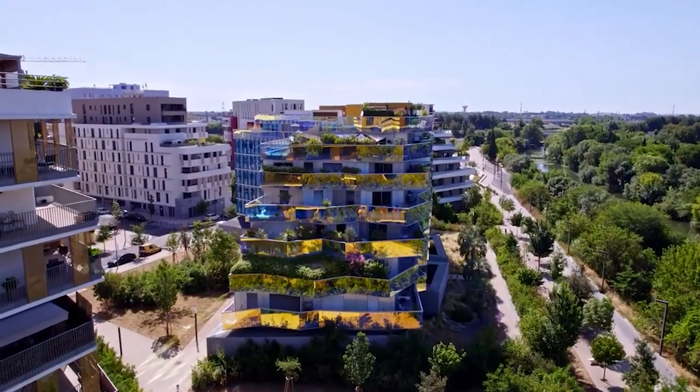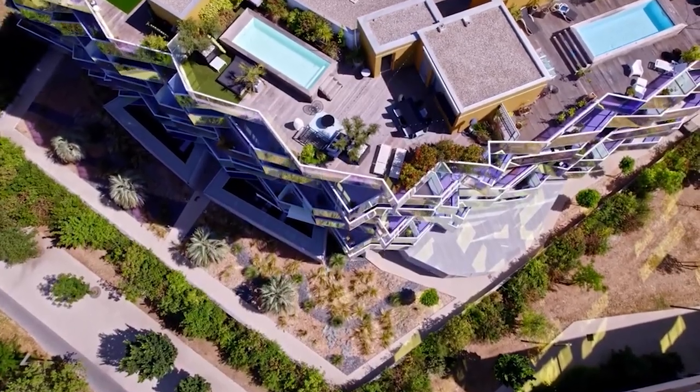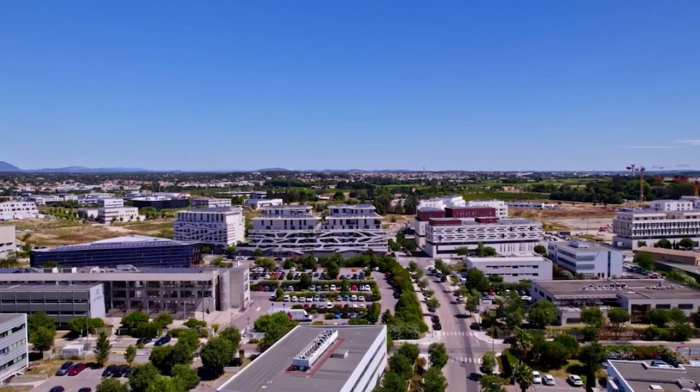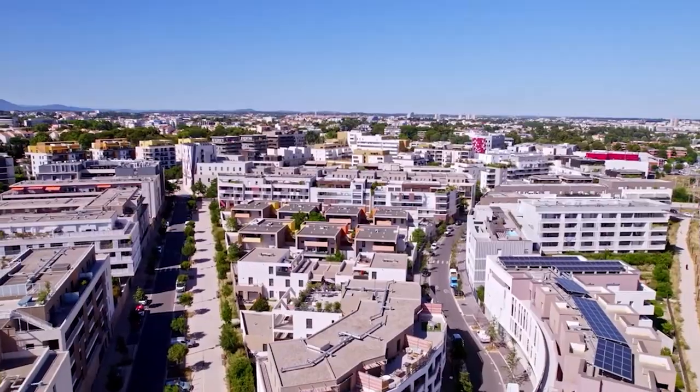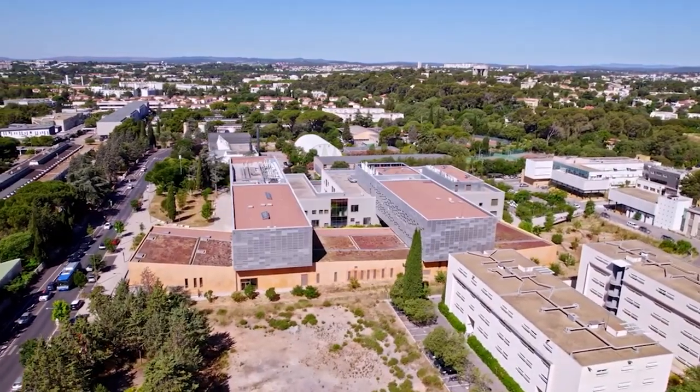And there you have it, the top 10 things to do in Montpellier, France. From exploring historical landmarks and museums to savoring the lively atmosphere of the city's neighborhoods, Montpellier offers a delightful array of experiences. Thanks for joining us on The Travel Boss. Until next time, happy travels!